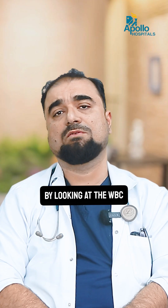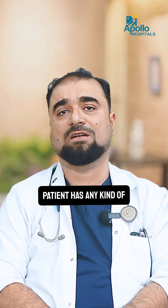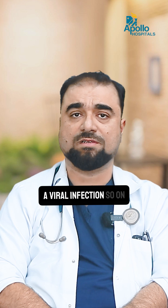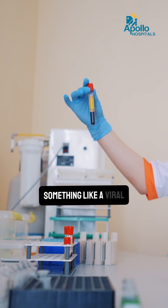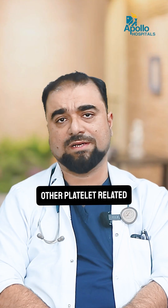By looking at the WBC, we can determine if a patient has any kind of infection, or if there is some other problem — whether we are dealing with a bacterial or a viral infection, and so on. And by looking at the platelets, it gives us an idea if the patient is having a viral illness or some kind of platelet-related disorder.